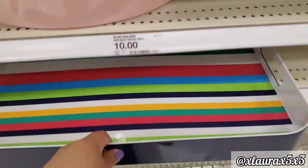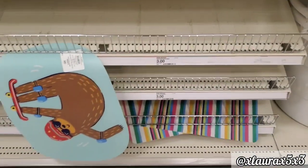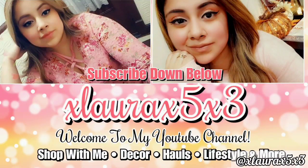I hope you guys enjoyed this video. Please press that like button. See you guys in my next video. Have a wonderful day. Love you guys so much. A virtual hug. Goodbye. Bye.